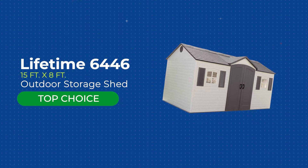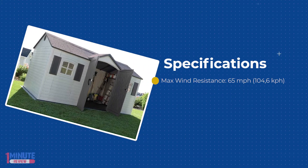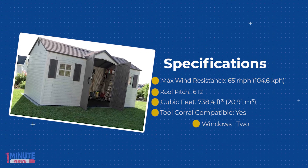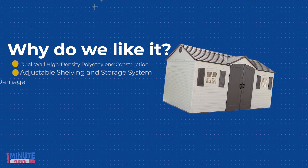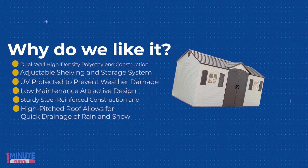Lifetime 6446 outdoor storage dual entry shed. Lifetime 6446 15-foot wide garden buildings are not only built for superior strength and durability, they also have an attractive appearance and design to accent the beauty of your backyard. The convenient centralized location of the doors allows for easy access to your storage without having to climb over things to reach items stored in the back.